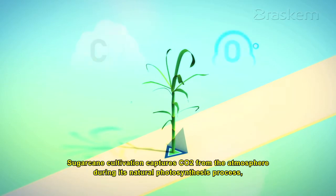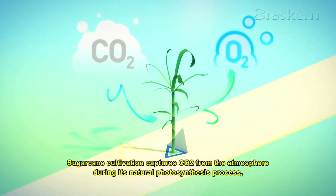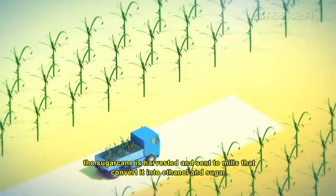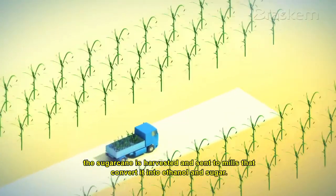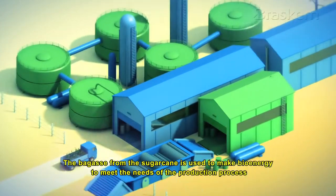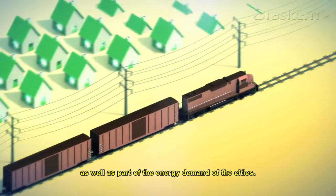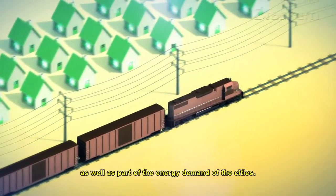Sugarcane cultivation captures CO2 from the atmosphere during its natural photosynthesis process. The sugarcane is harvested and sent to mills that convert it into ethanol and sugar. The bagasse from the sugarcane is used to make bioenergy to meet the needs of the production process, as well as part of the energy demand of the cities.